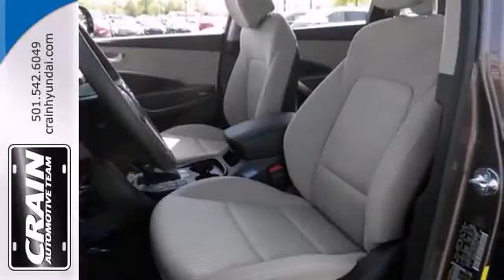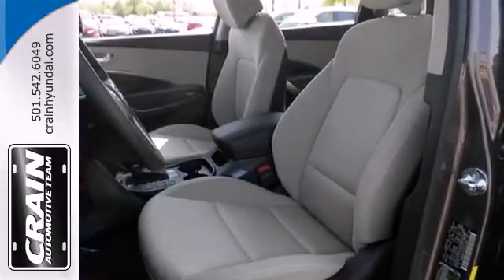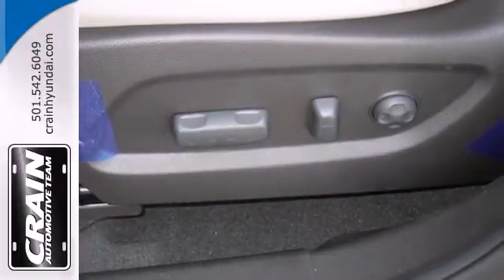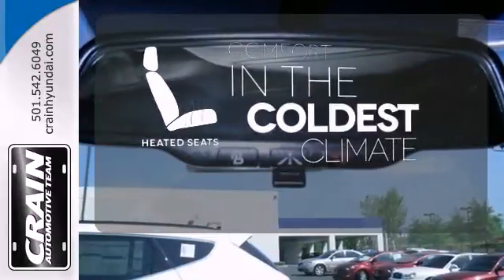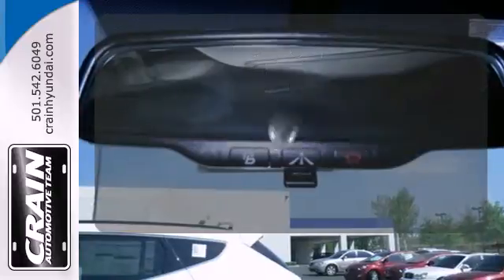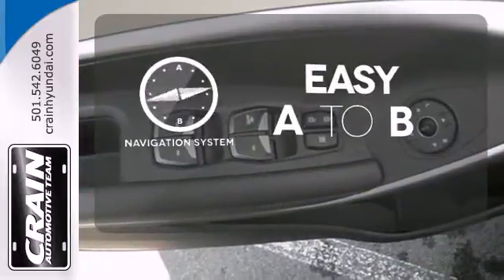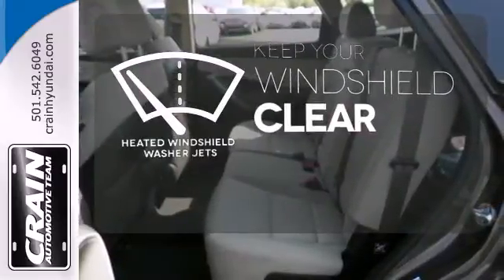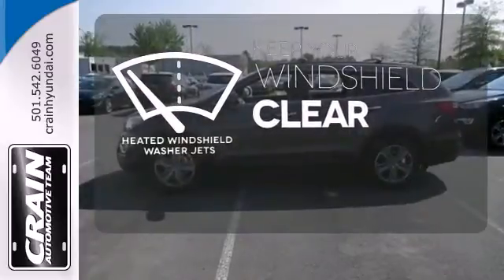You'll appreciate the heated mirrors, heated front seats, keyless entry, third-row seating, and multifunction steering wheel. The heated seats keep you comfortable no matter how cold it is. Feel confident getting from point A to point B with a navigation system. The heated windshield washer jets help keep your vision clear in icy and cold weather.